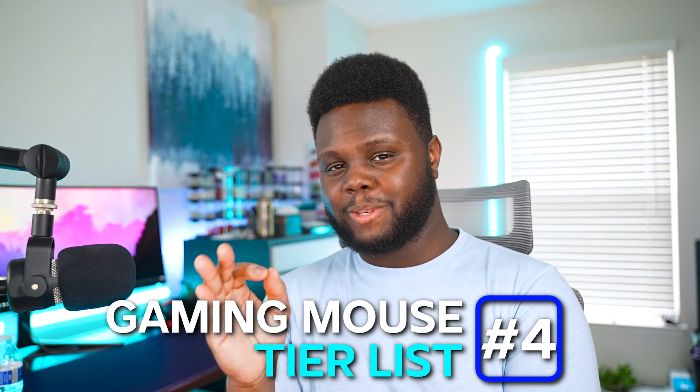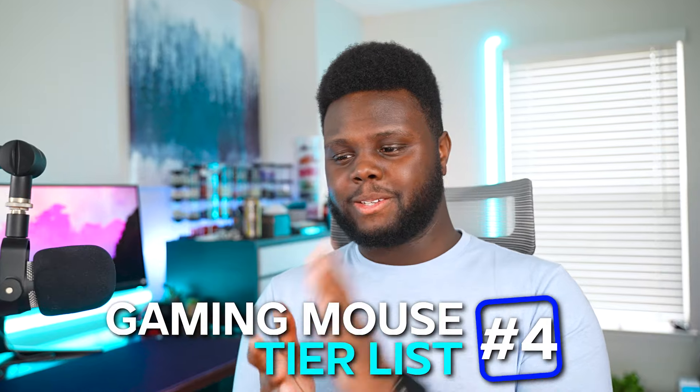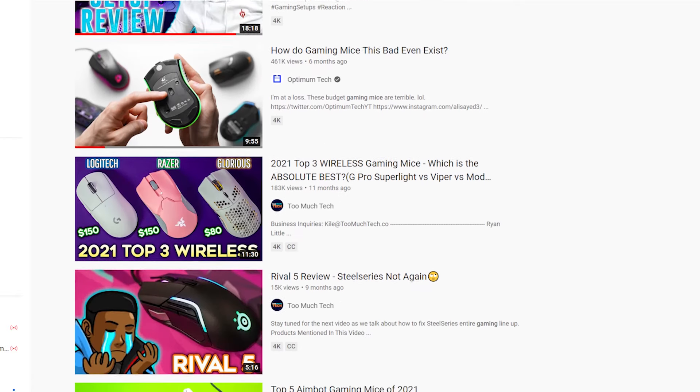I'm really glad that we waited to make this tier list video because recently there have been some pretty fire mouse releases — even mice that I haven't had time to review just yet, but I am currently working on them. Since we have really good options available very early in 2022, as well as all the mouse releases from 2021, this is the perfect time to do a tier list going over some of the best mouse choices for the beginning of the year.